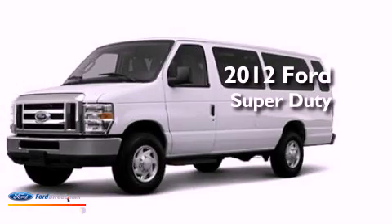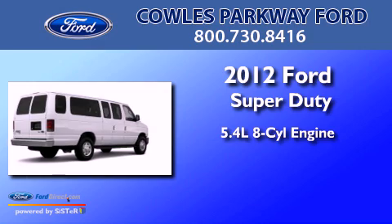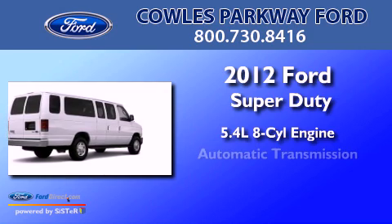This is a brand new 2012 Ford Super Duty. It has a 5.4 liter 8 cylinder engine and an automatic transmission.